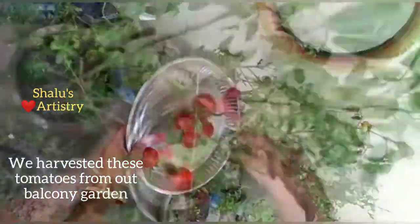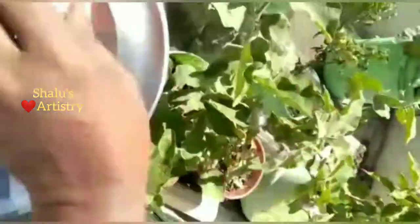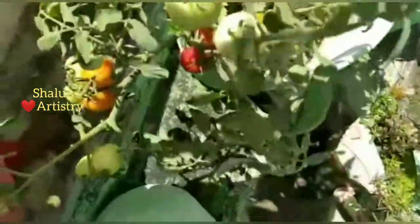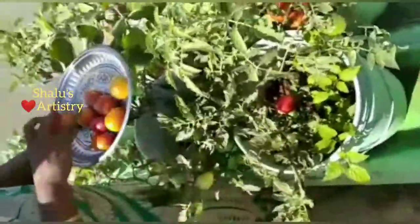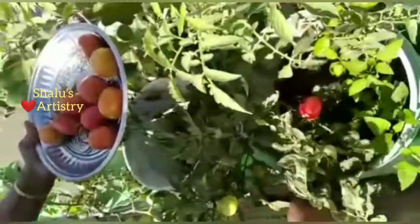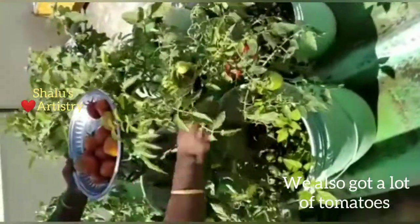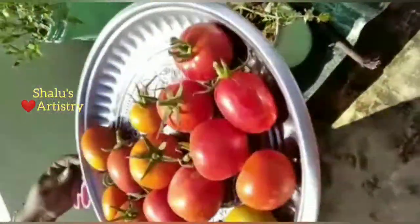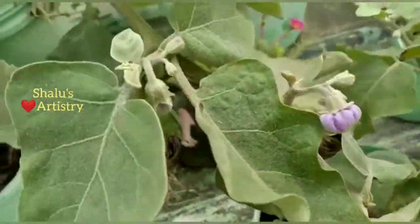After 10 days we harvested brinjal, and we were so excited because that was our first brinjal harvest. As usual we got plenty of tomatoes too. The following week we again harvested brinjal.